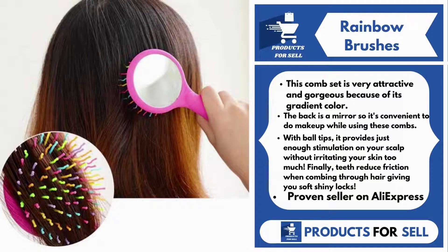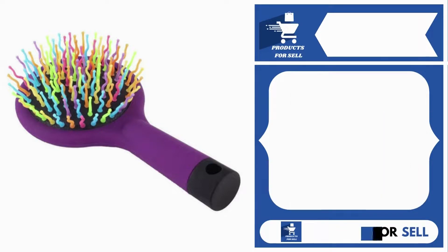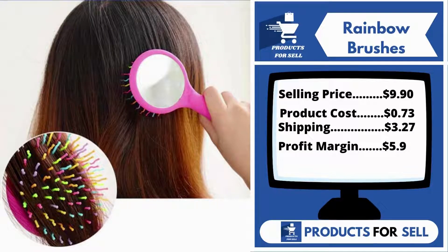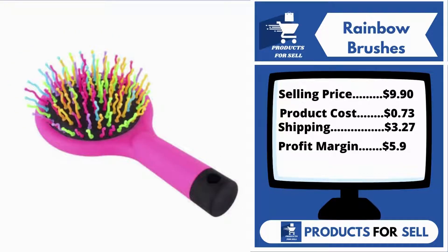Finally, teeth reduce friction when combing through hair giving you soft, shiny locks. It's a proven seller on AliExpress with many, many orders. Now the selling price for the Rainbow Brushes is just $9.90, whereas the product cost is only 73 cents. Shipping is $3.27, so you're looking at a good profit margin of $5.09. Sell this product.